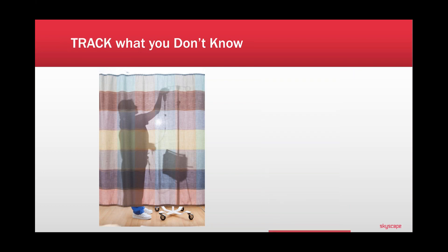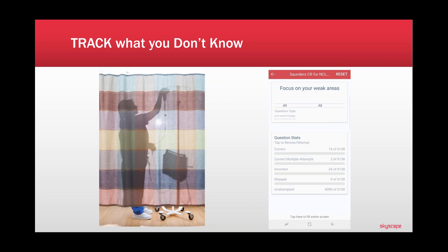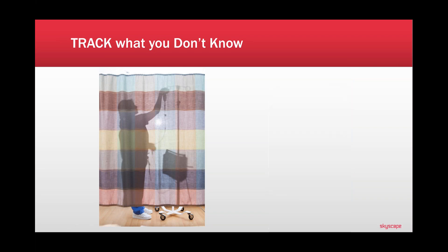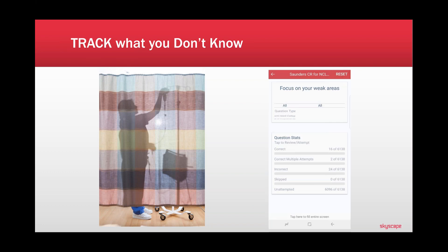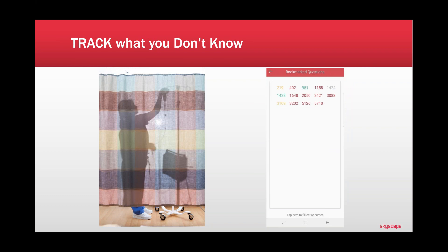As you go through questions, the app tracks how you're doing — what you know and what you don't. You can see questions you got correct, correct with multiple attempts, and incorrect. Focus on the incorrect ones. There's also a bookmark feature — amazingly useful. If you're guessing or got something wrong, bookmark it so you can revisit those questions later. You can have a whole page of bookmarked questions to return to and review.